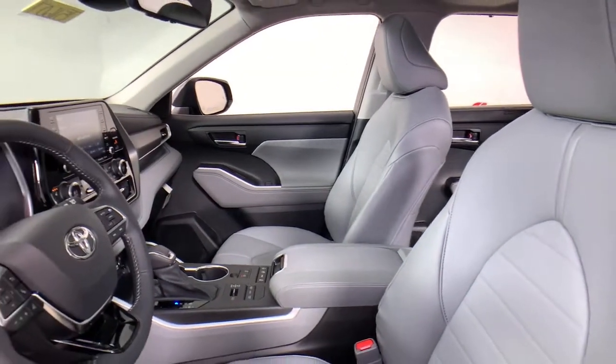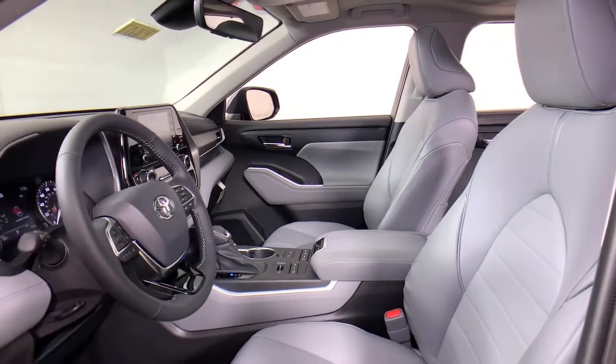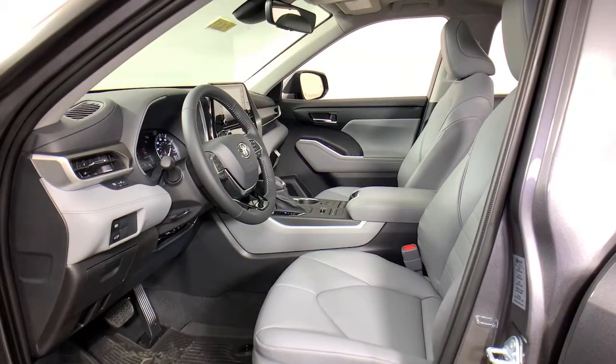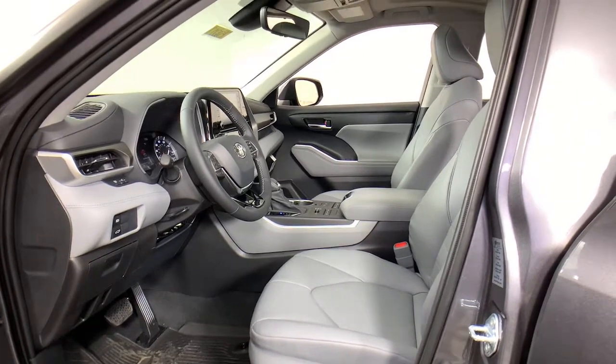As well as conveniences like multiple USB ports, an infotainment system, and multiple climate control zones. Get ready to build some family memories. These are just some of the great options this vehicle comes with.